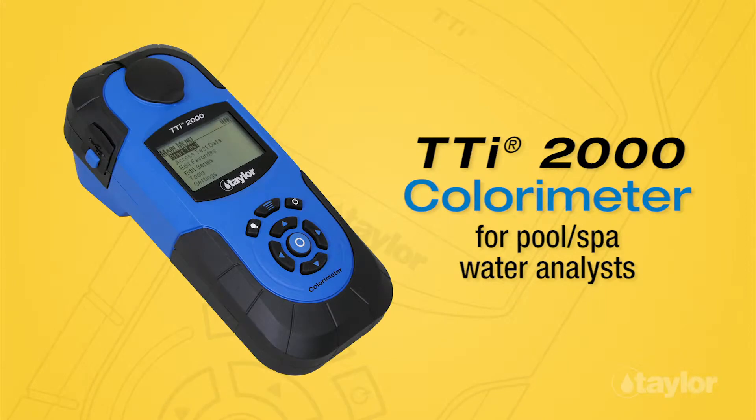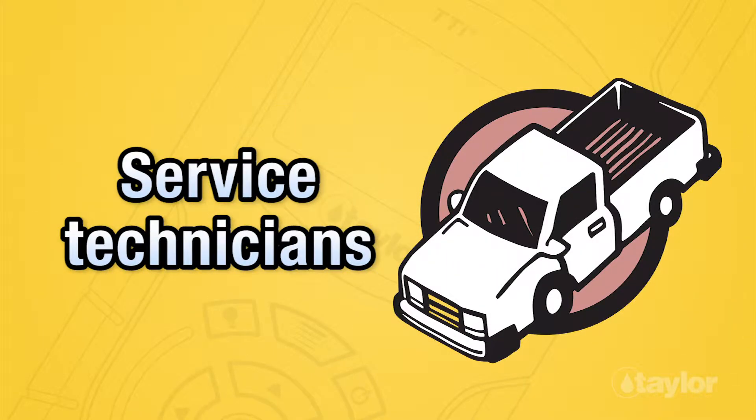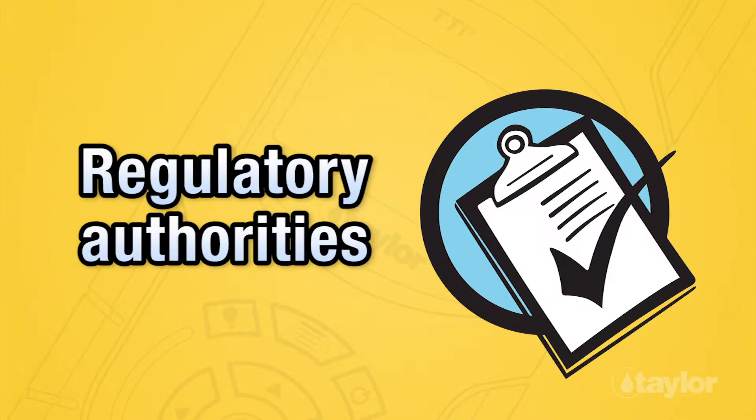The TTI Colorimeter, manufactured by Taylor Technologies, offers water analysts reliable results plus a variety of features to maximize your productivity. This is a portable, multi-wavelength, microprocessor-controlled, menu-driven, direct readout instrument. It employs LEDs as light sources.